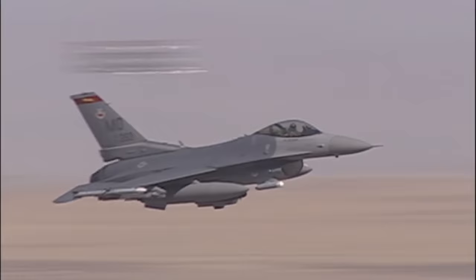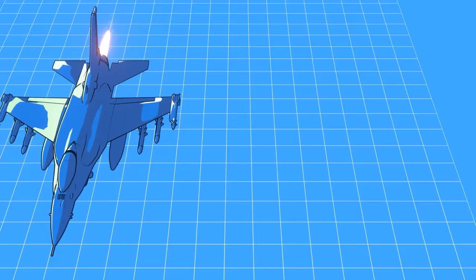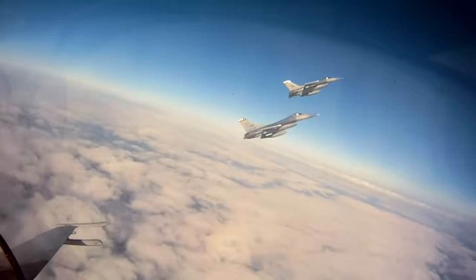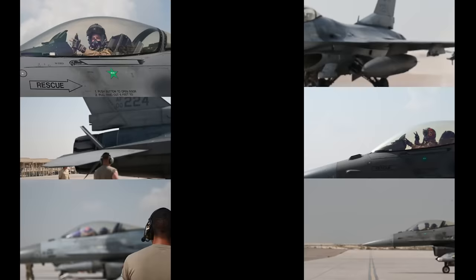Let's take a look at how the F-16 is becoming even more capable and lethal with a Block 70 update. The F-16 is the most produced western fighter to date with over 4,500 examples built, and it has become the mainstay of many air forces across the world.